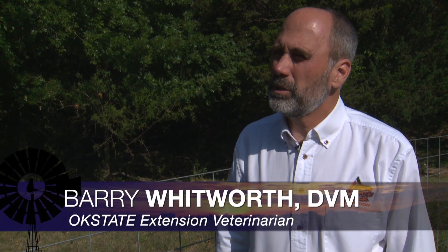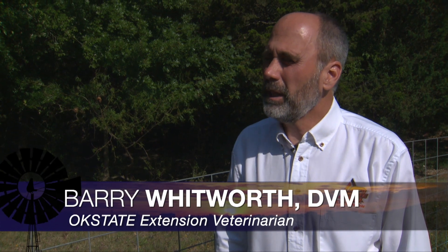Dr. Rod Hall alerted all the veterinarians and everybody in the state that there has been a case of vesicular stomatitis virus found in Tillman County down in southwestern Oklahoma.